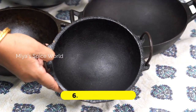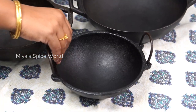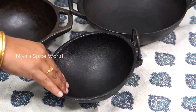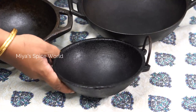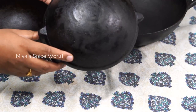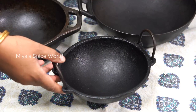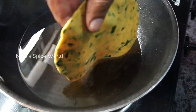This cute looking kadai is the smallest of all my kadais. This is a pure iron kadai and not a cast iron one. You would have guessed it as the surface is a little rough when compared to other cast iron cookware. This 7-inch kadai I purchased online from a store called Roche. I use this for all my deep frying dishes like Puri, Vada, and Papad.